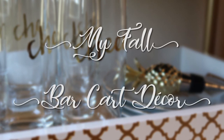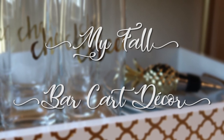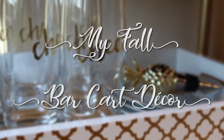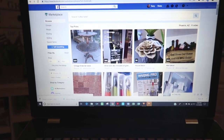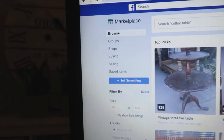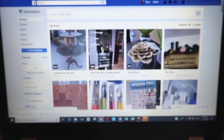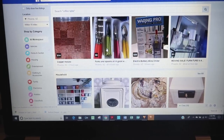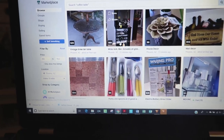Hi guys, welcome to my channel, I'm Terry, and today I want to share with you my bar cart makeover. Come with me and let me show you what I did. Facebook has a marketplace where buyers and sellers in your local community are selling things, and that's where I got my bar cart.